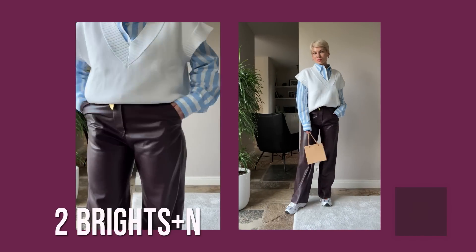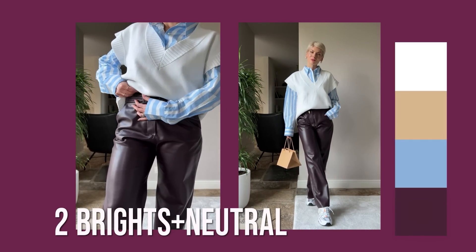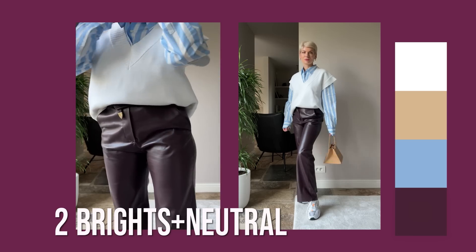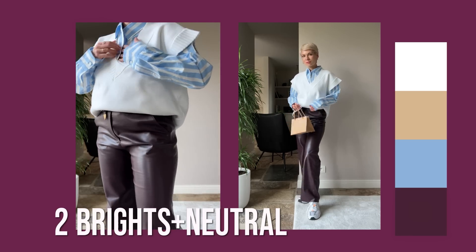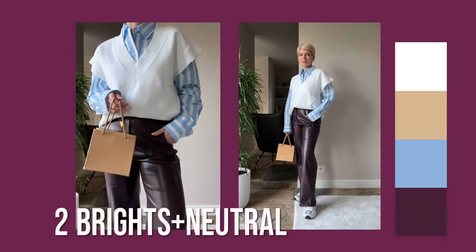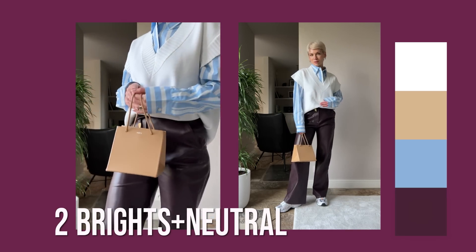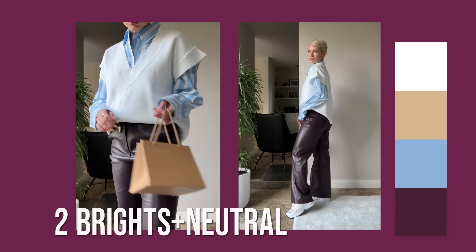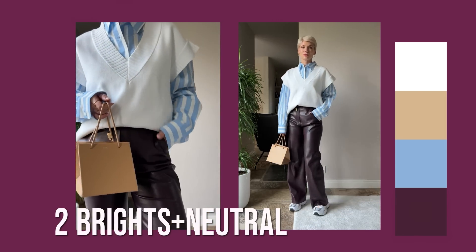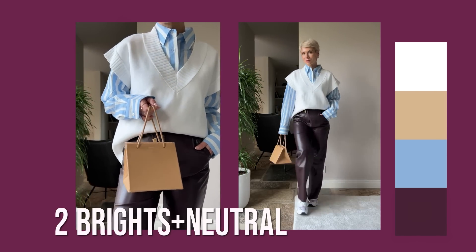Adding an extra color to the outfit immediately adds dimension and makes the combination more interesting and vivid, no matter if it's brights or neutrals. For example, here I paired a blue shirt with burgundy pants and added neutral white to make it cleaner and more modern. I also opted for a nude bag to add a subtle accent. But if you're not confident with more than two or three colors, just stick with two and add one neutral — it helps you pull it all together and makes your outfit more polished.